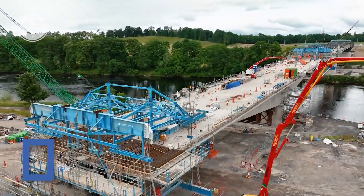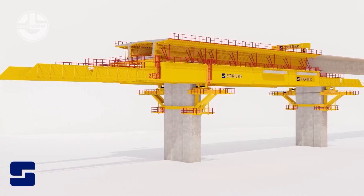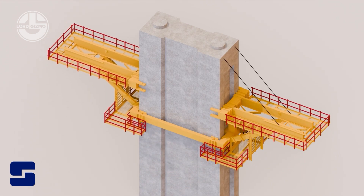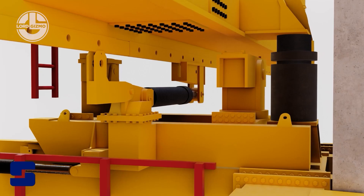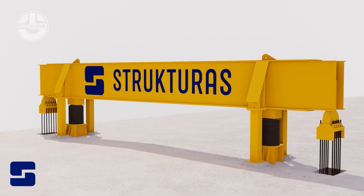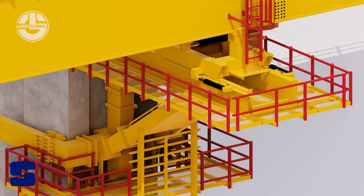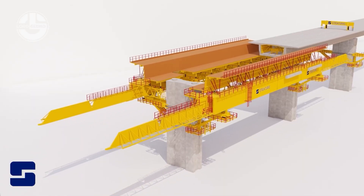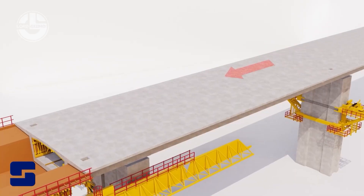Why build a new scaffold every 10 feet when you can just move it? Structuras said, let's make scaffolding smart — and boom, the moveable scaffolding system was born. This engineering marvel glides along bridges like it's on rollerblades, carrying formwork, workers and heavy equipment with ease. Built by the Norwegian wizards at Structuras, it's safer, faster and makes traditional scaffolding look like a pile of sticks. Efficiency just got wheels, and concrete construction will never be the same.